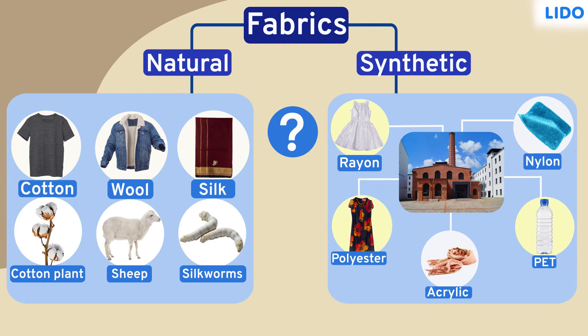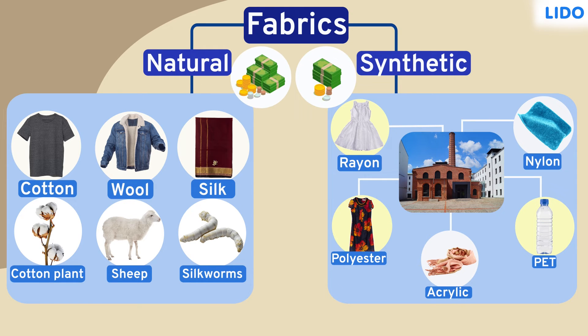You might be wondering why we needed to develop synthetic or artificial fibers when we already have cotton, wool and silk. Well, the most important reason for developing synthetic fibers was that the price to manufacture them would be lower as compared to the fabrics made from natural materials, so they could be used by both the poor as well as the rich.